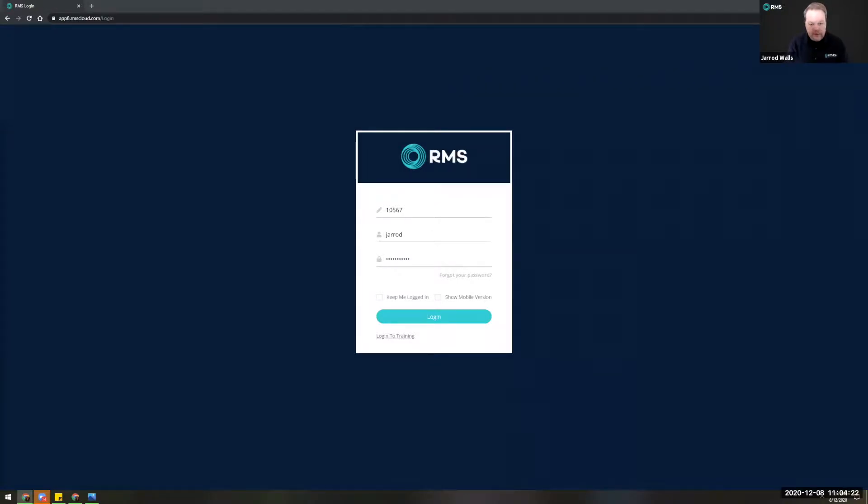One of the first things hopefully most people will have noticed is the introduction of two-factor authentication. This is a feature that RMS has rolled out for our users to help protect you in these times of cyber threats, particularly with everyone working from home. It's really important to not only stay secure but to be able to manage your users and ensure they're staying secure as well.